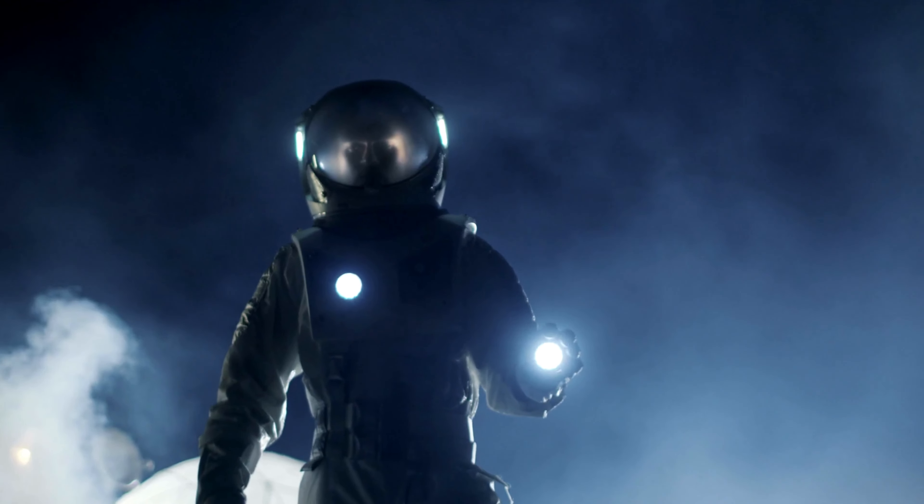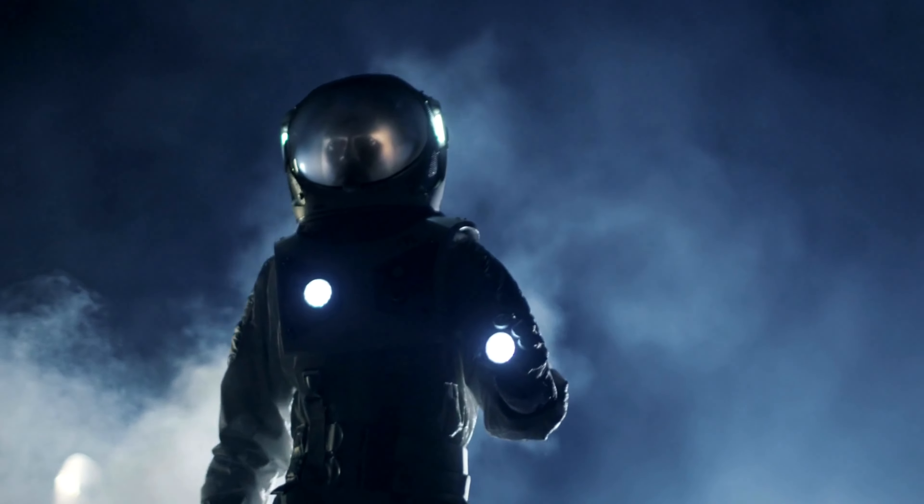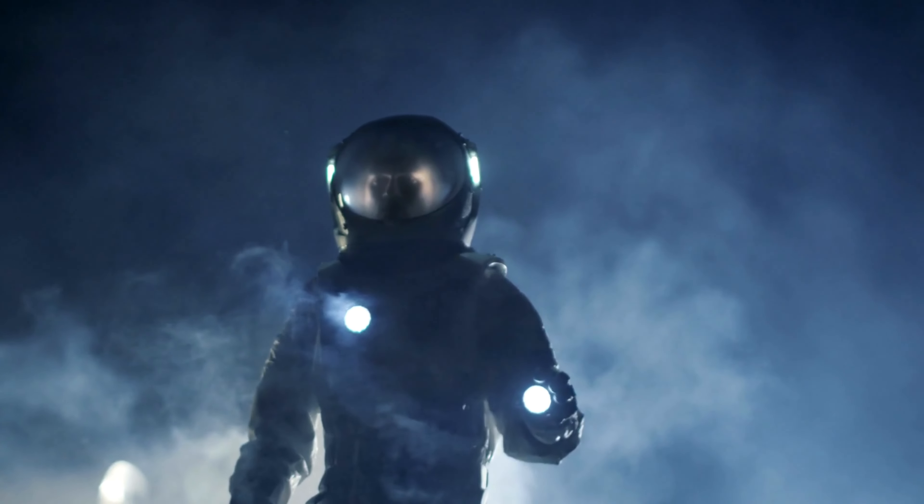With a battery life that outlasts the competition and a durable build, this flashlight is a true winner. Don't settle for ordinary — upgrade to the extraordinary with Goriat. Illuminate your world today.